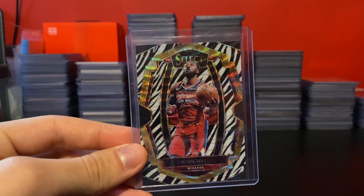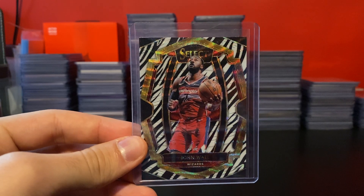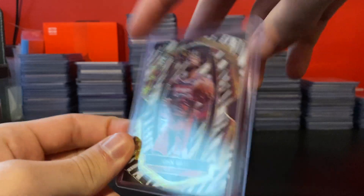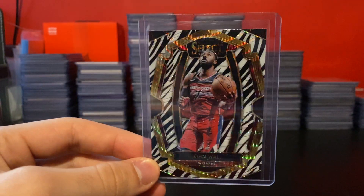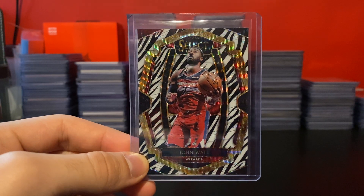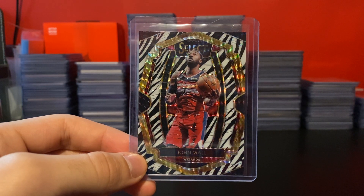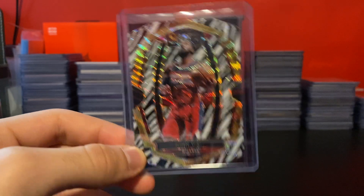Then I got this Zebra. I've been in the market for a Tiger Prism, but the Select Zebra is basically the same thing. Got this at auction off eBay. I'm trying to get as many unique Wall cards as I can — anything low-numbered, case hit, SSP, whatever. Low-numbered rookies, those kinds of things. I've just been picking up a lot of it.